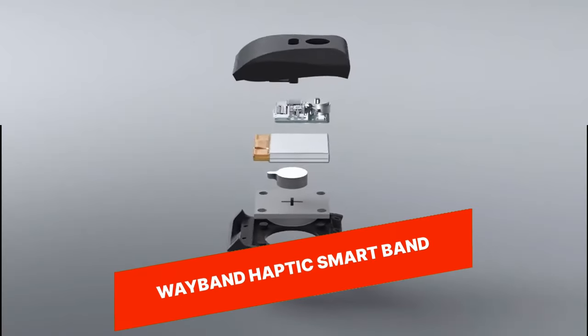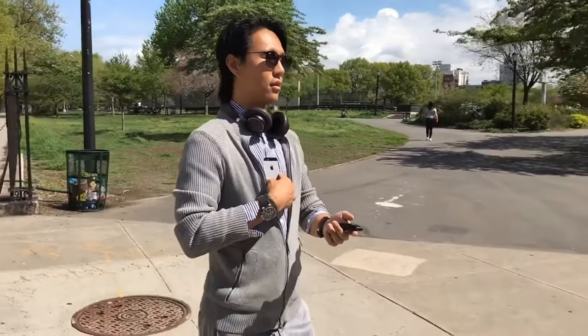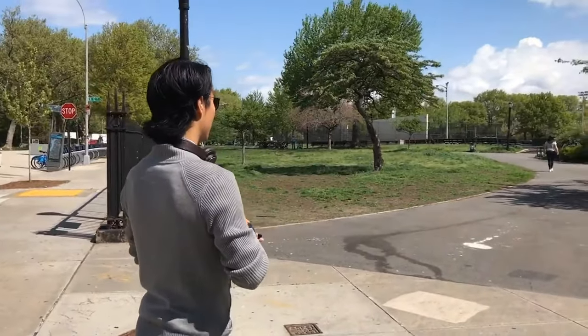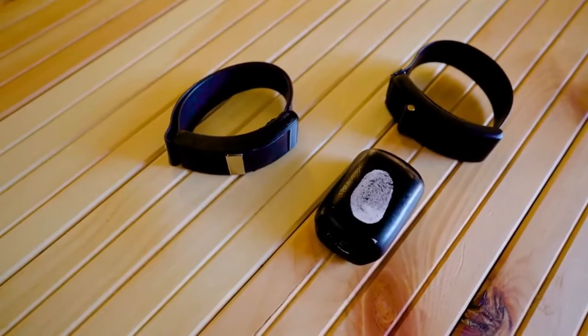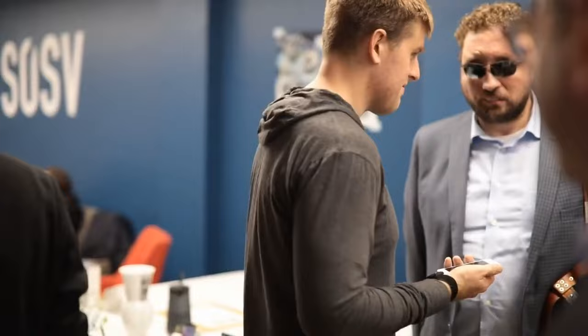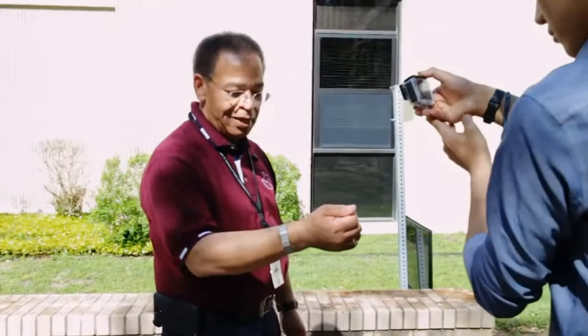Wayband Haptic Smartband. The Wayband Haptic Smartband is a wearable device that uses haptic feedback to provide navigation guidance without relying on visual or auditory cues. It vibrates on your wrist to indicate directions, making it ideal for outdoor activities such as hiking, biking, and running. The Wayband Haptic Smartband also includes features such as fitness tracking, notifications, and customizable vibration patterns, making it a versatile and innovative wearable.